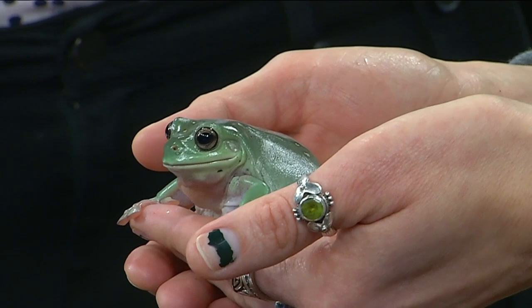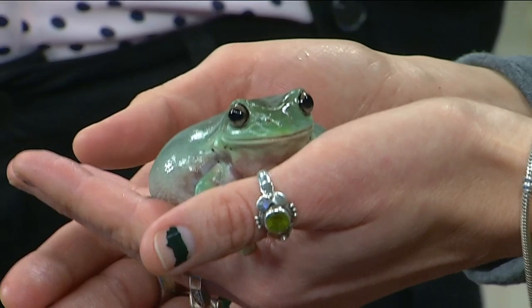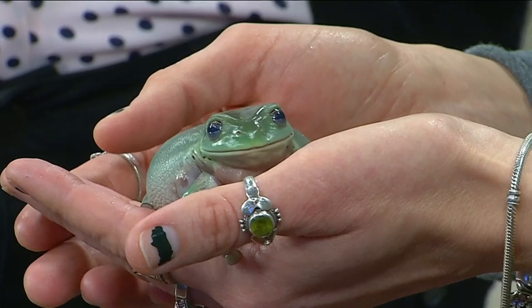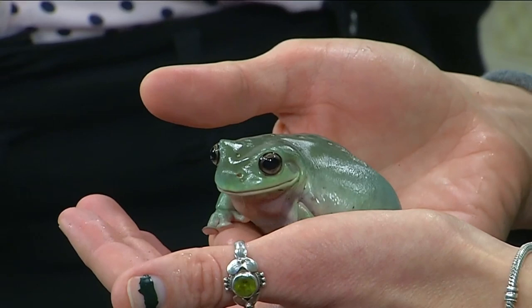A lot of times tree frogs are poisonous and they're not safe to touch or eat — it's a repellent for other animals trying to eat them. These guys do have a very mild toxin in their skin. For us, I just need to rinse my hands off after I handle him — it could irritate my eyes, that kind of thing. For animals that were to eat them, it's going to cause indigestion. It's not going to kill them, but it's still a pretty good deterrent, because no one wants to get an upset stomach from the food they eat.